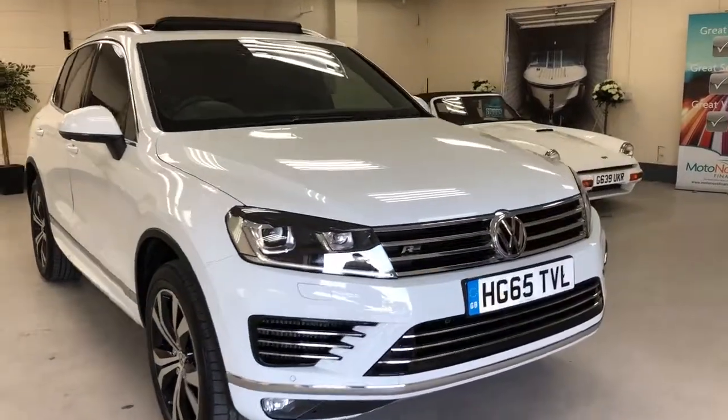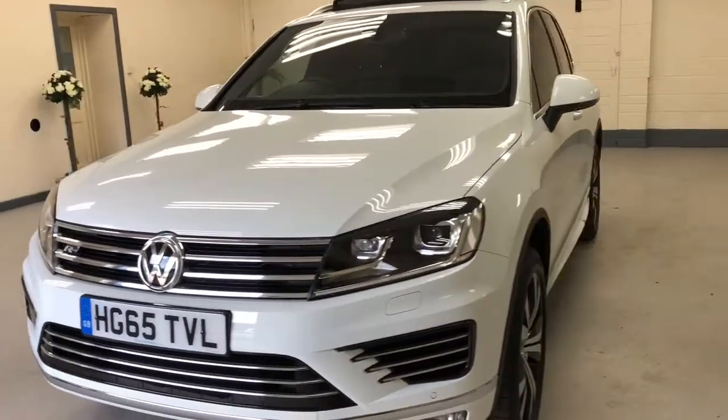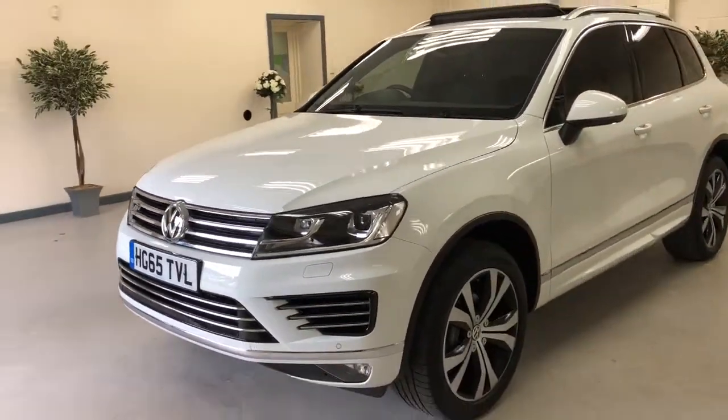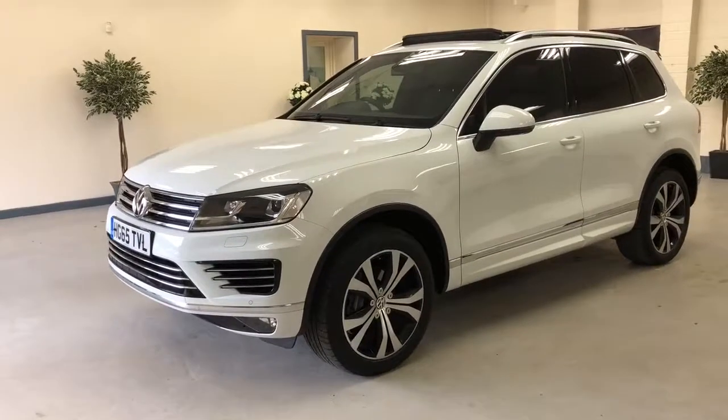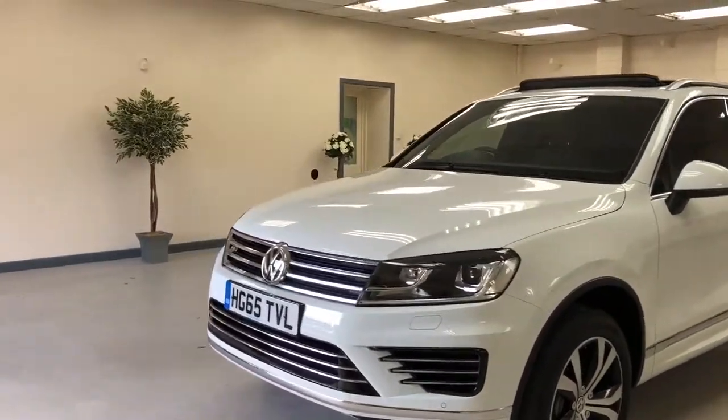We do really well with these — there's such terrific value for money. This is a 65-plate Volkswagen Touareg 3-litre TDI R-Line, absolutely superb, and this car is as near to mint as you're gonna get.